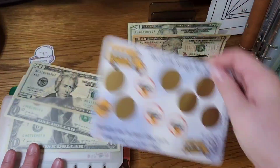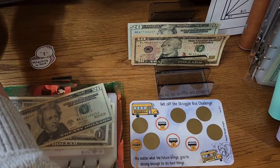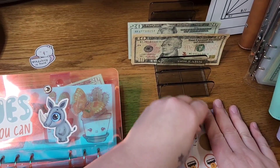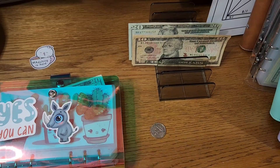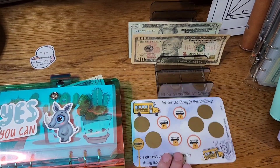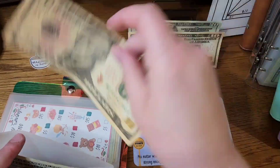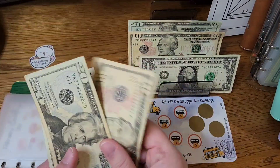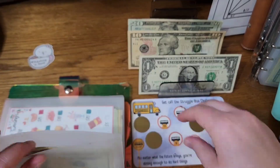We're going to start with our 'Get Off the Struggle Bus' challenge from Wren at Mischief Budgets, and I'm going to scratch one of these off today. That one is nine, so I'm going to take a $10 and put that in and take one dollar back. Now we have $31 in this challenge.